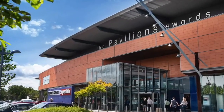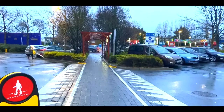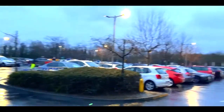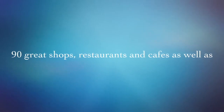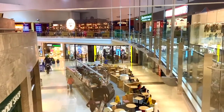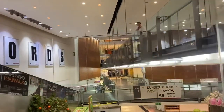Swords Pavilions is one of the most popular shopping destinations in North Dublin. Located just minutes from Dublin Airport, including free parking, kid-friendly play areas, and a variety of cafes where you can relax after a day of shopping. With over 80 stores, a wide variety of dining options, a cinema, and plenty of family-friendly amenities, there's something for everyone at this modern shopping hub.